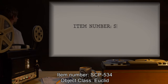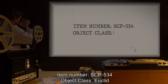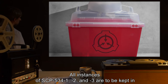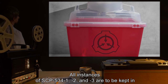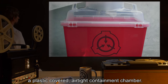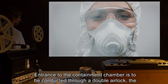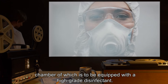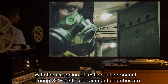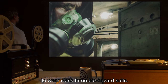Item Number SCP-534. Object Class: Euclid. Special Containment Procedures: All instances of SCP-534-1, 2, and 3 are to be kept in a plastic-covered, airtight containment chamber. Entrance is to be conducted through a double airlock, equipped with a high-grade disinfectant. With the exception of testing, all personnel entering SCP-534's containment chamber are to wear Class 3 biohazard suits.